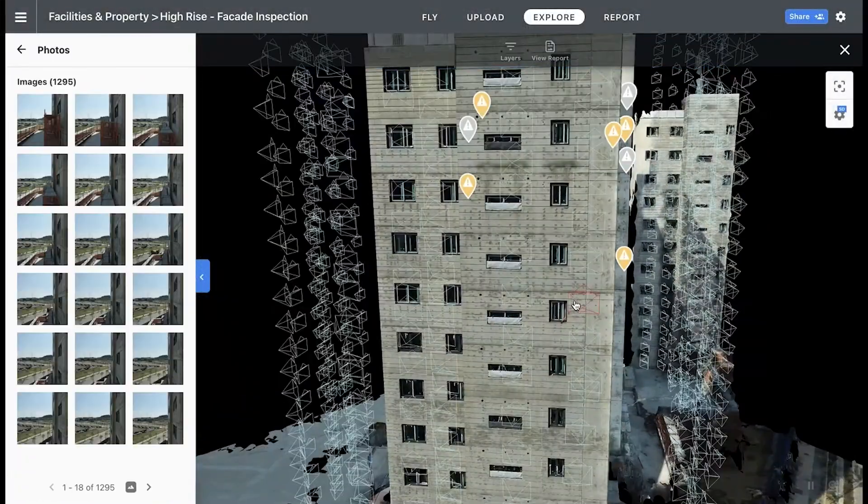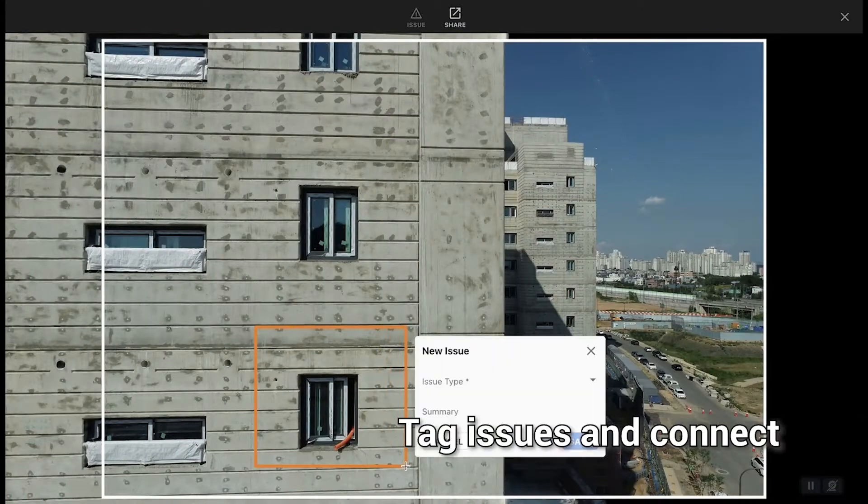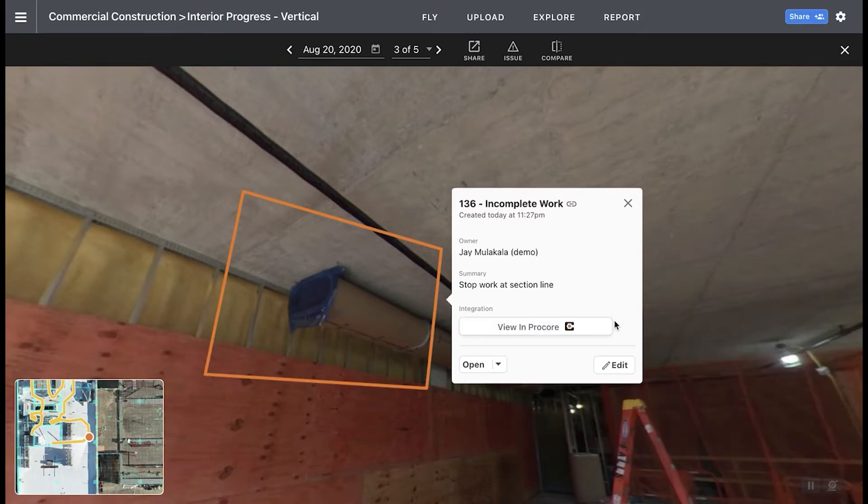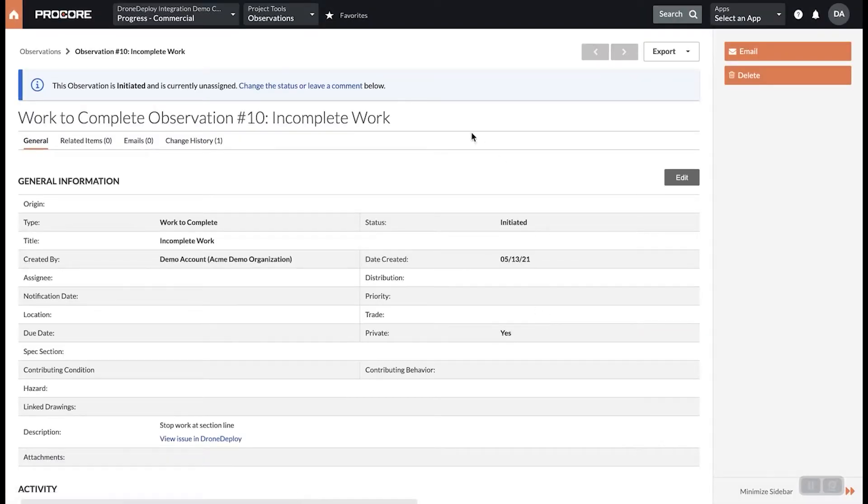Using high-resolution maps and images, teams can review data and identify and tag issues. Then easily create a new Procore observation right within DroneDeploy.